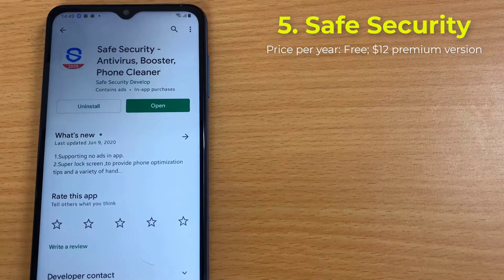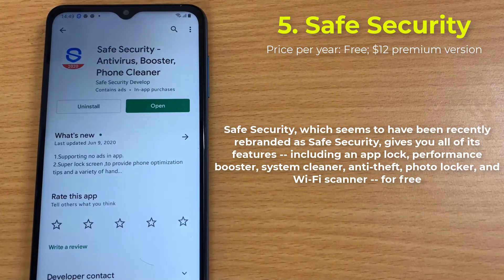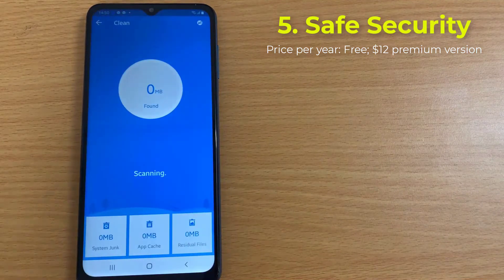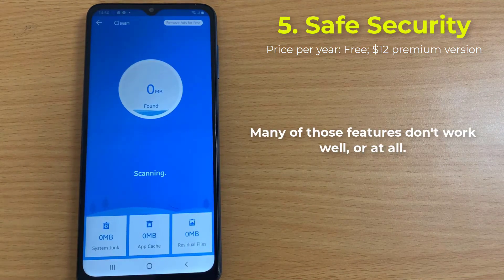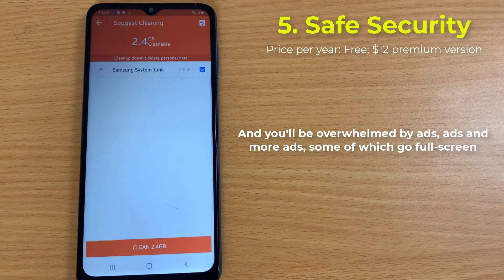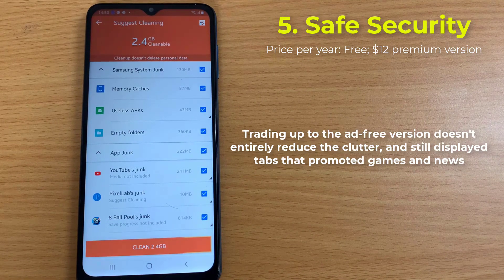Number 5: Safe Security. Safe Security gives you all of its features — including an app lock, performance booster, system cleaner, anti-theft, photo locker, and Wi-Fi scanner — for free. But there are some catches. Many of those features don't work well, or at all. The interface is cluttered, and you'll be overwhelmed by ads, some of which go full screen. Trading up to the ad-free version doesn't entirely reduce the clutter, and it still displays tabs promoting games and news.